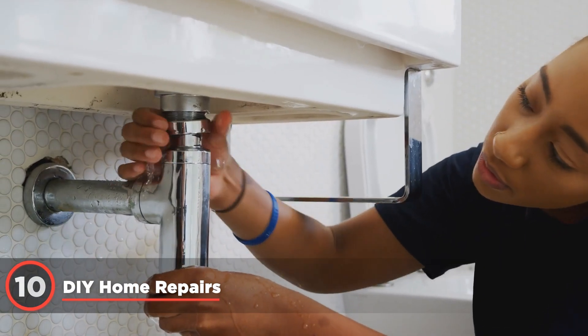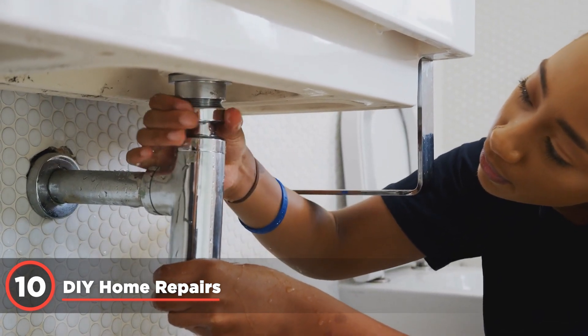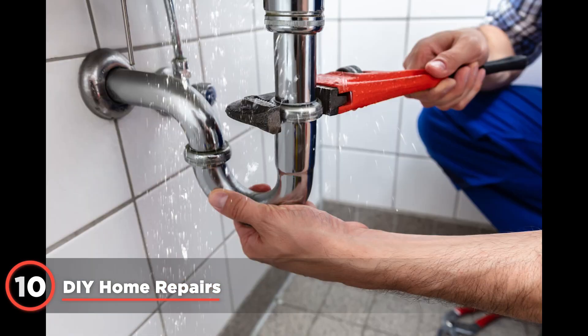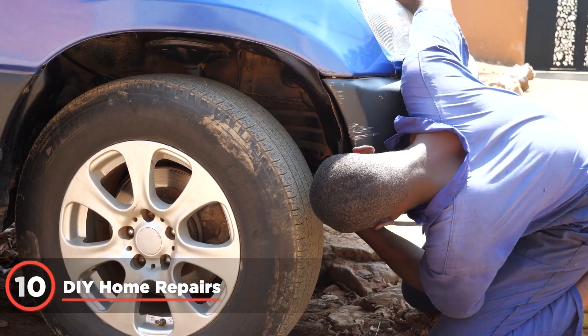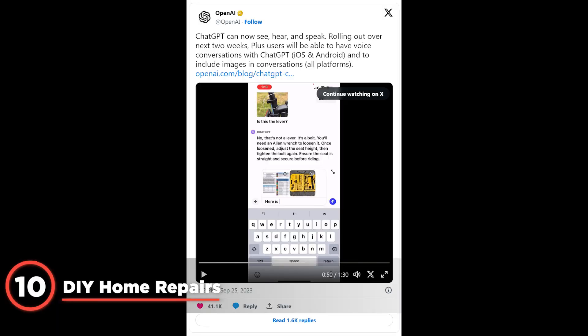Snap a photo of that weird thingamajig under your sink and ChatGPT Vision can guide you through fixing it. It's like having a handyman consultant on call 24/7 without the hourly rate. Users can also upload images of car or bicycle issues for basic diagnostic help and repair suggestions.